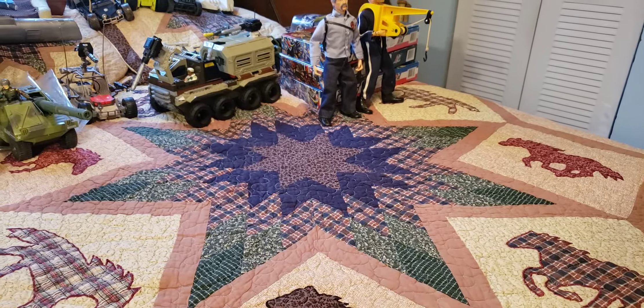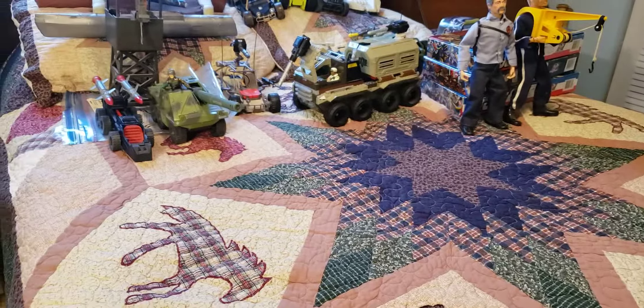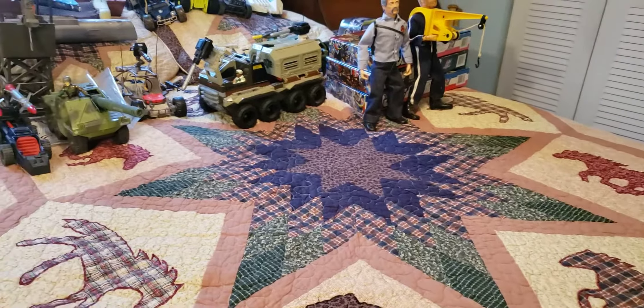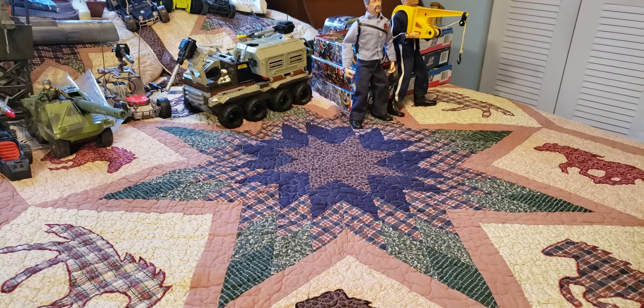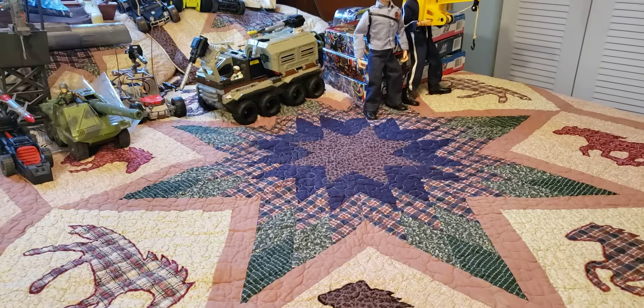Welcome back everybody. This is Tim from GI Joe Immortal, and again we are going to have a GI Joe treasure hunt. Here are some of the exciting figures I've found out of this bin I am going through, and we're going to spend the next half hour looking through and seeing what else we can find.